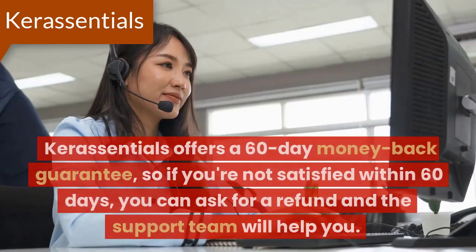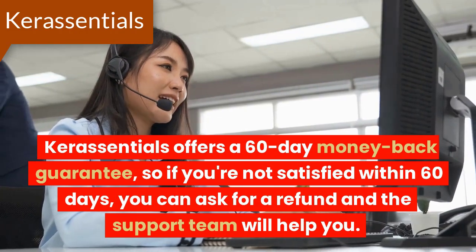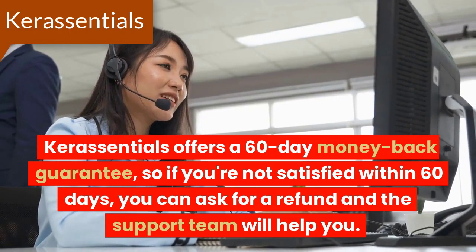Guarantee! Core Essentials offers a 60-day money-back guarantee, so if you're not satisfied within 60 days, you can ask for a refund and the support team will help you.